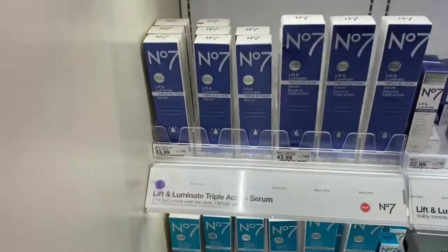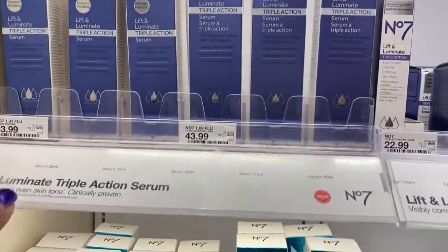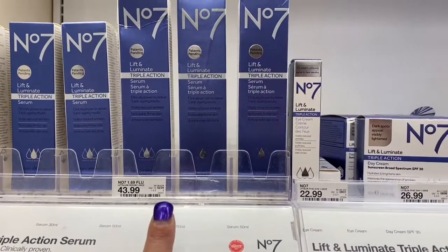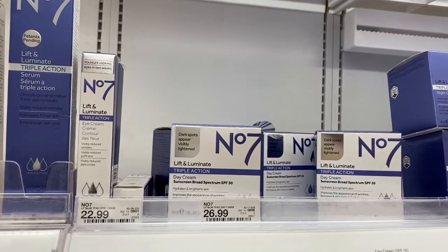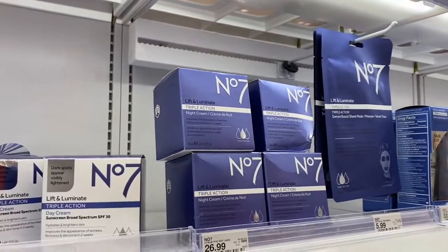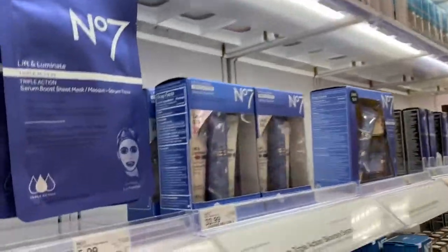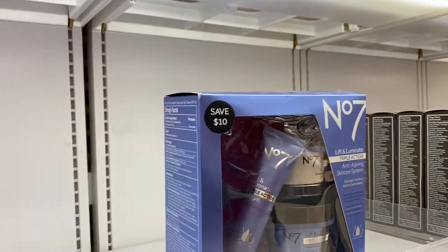The labels are in colors, so I'm trying to figure out what all these colors are. This is Lift and Luminate Action, and this is $33.99. This one over here is $43.99 — it's a bigger size. This is the eye cream for $22.99, and this is $26.99 for the day cream and the night cream. And then here's the facial mask. You have the set of three for $33.99, and here's your starter set for $77.99.